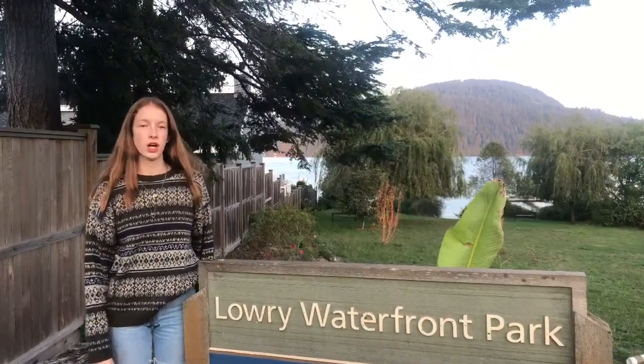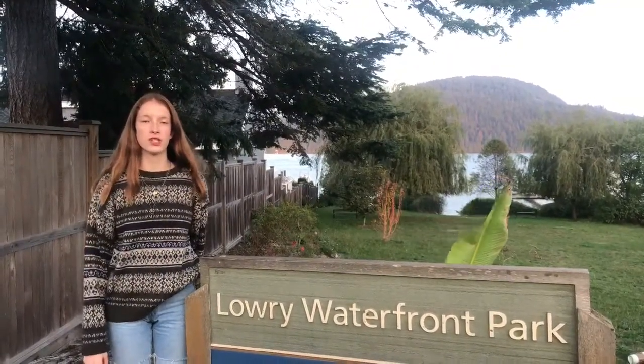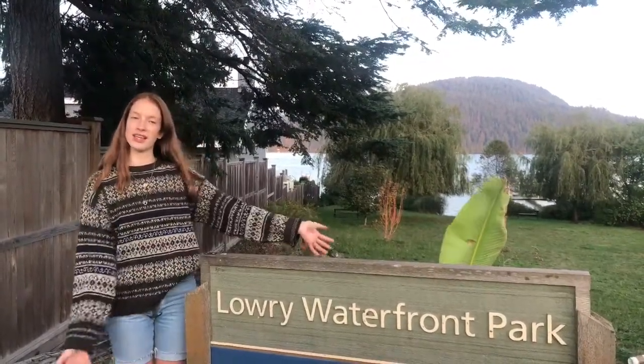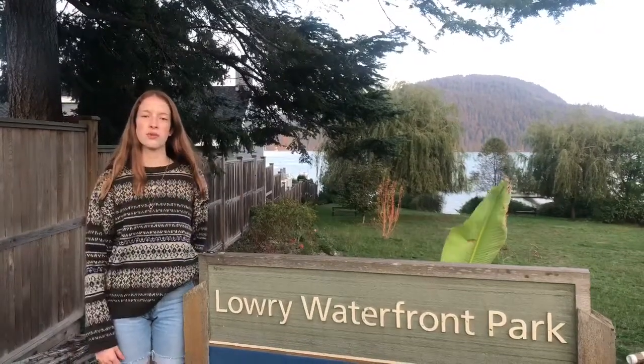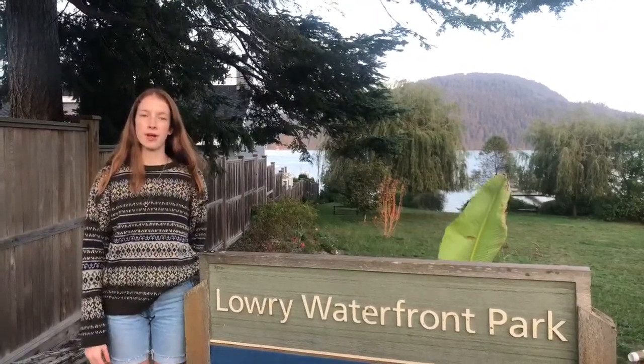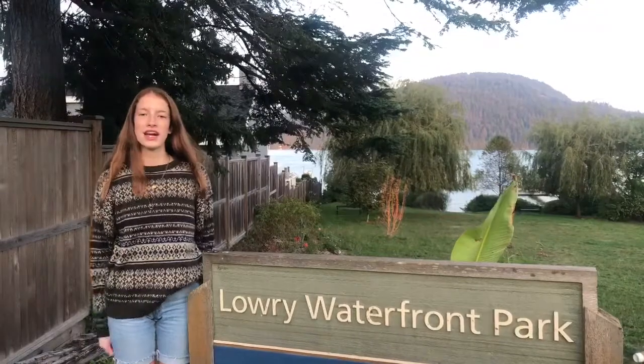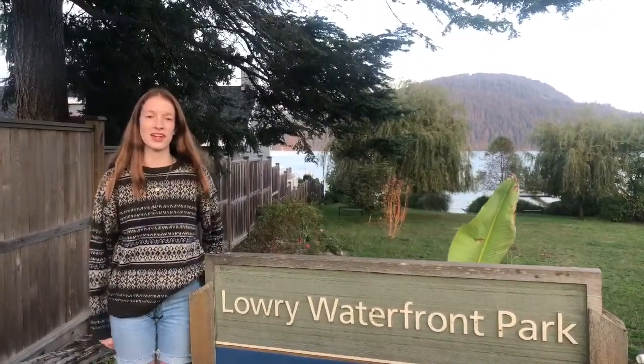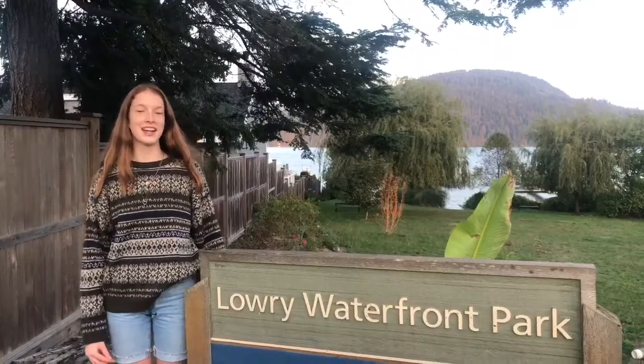Dollar Mill definitely changed Deep Cove for the good. Our economy, infrastructure, location, and geography would not be the same without it, and we wouldn't have lovely parks like Lowry Park to teach our children about our history and where we came from. Well, it's time for me to go and I hope you learned about the history of Deep Cove, Robert Dollar and his mill. Jordan Eaton signing off. Bye!